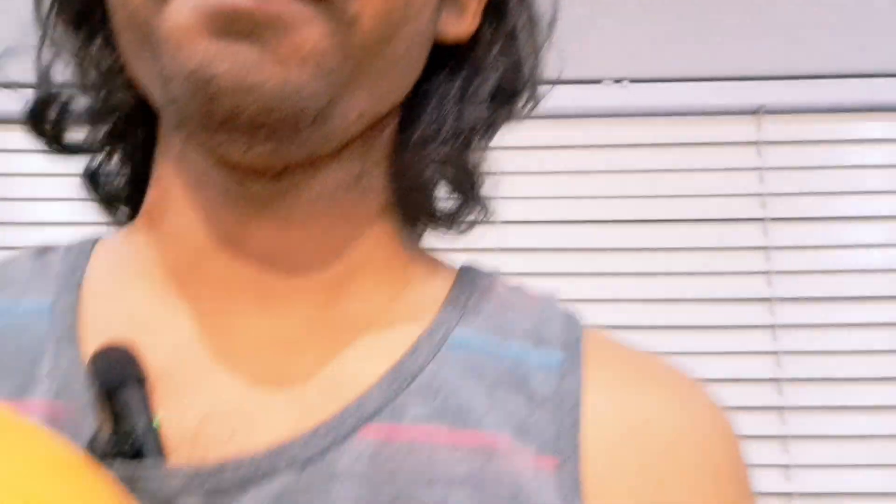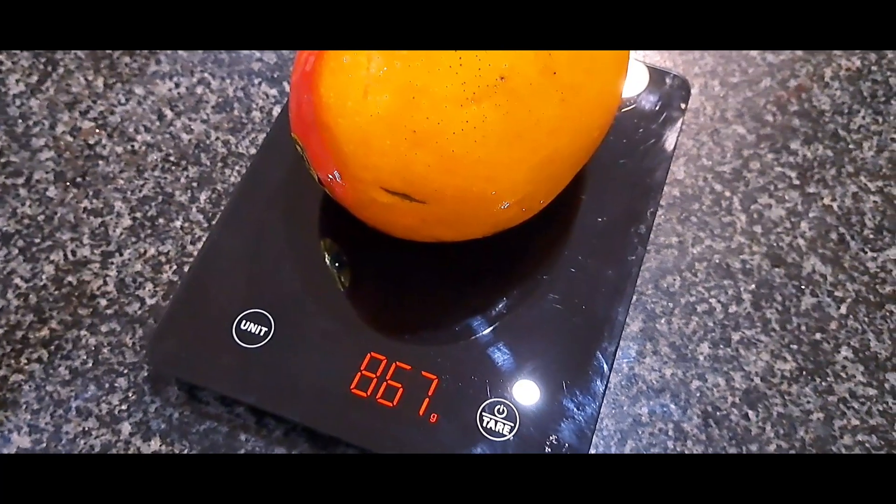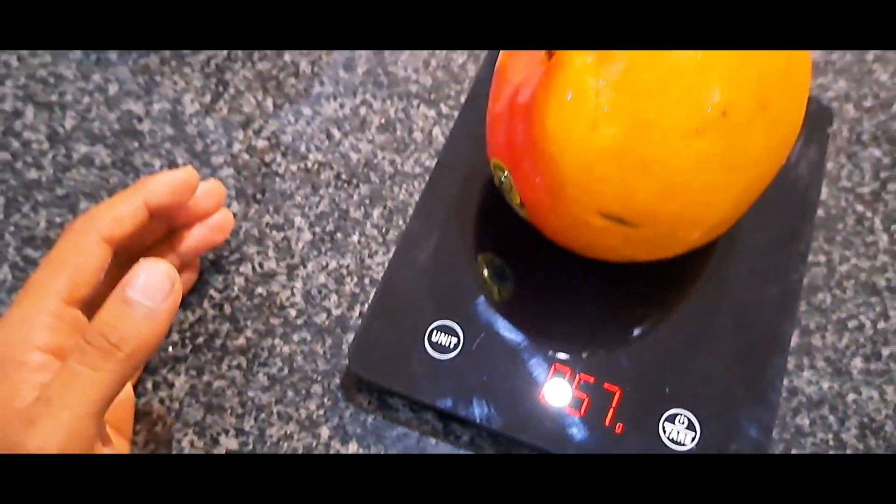Now for mango number two. I think this one is slightly smaller, let us find out. The scale is zeroed in and — yes, slightly smaller. 867 grams.